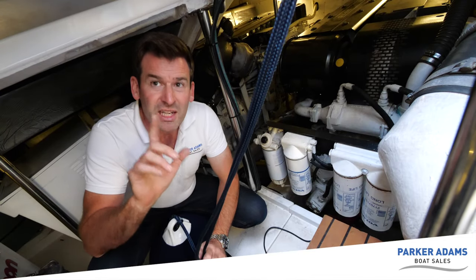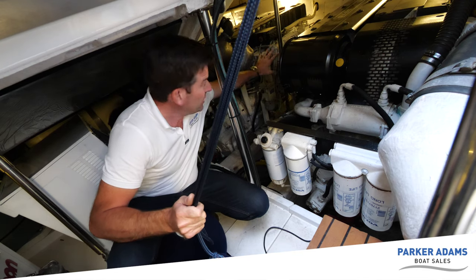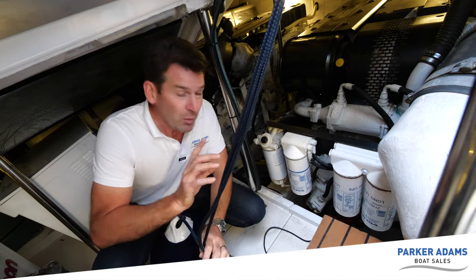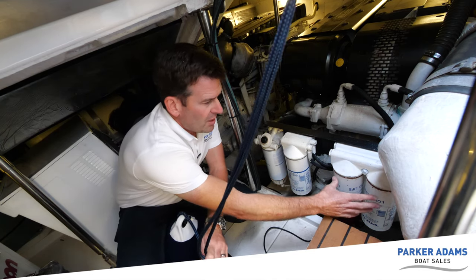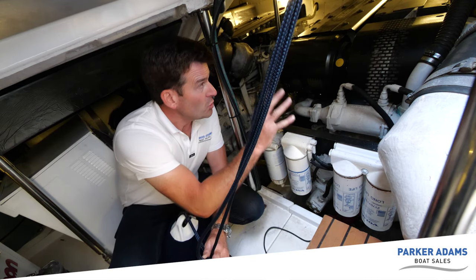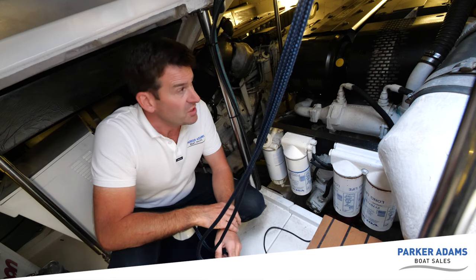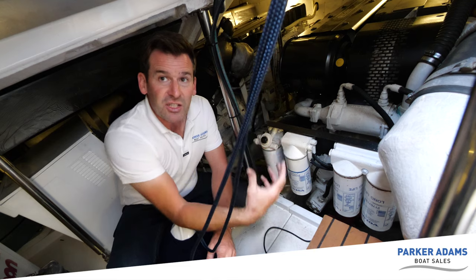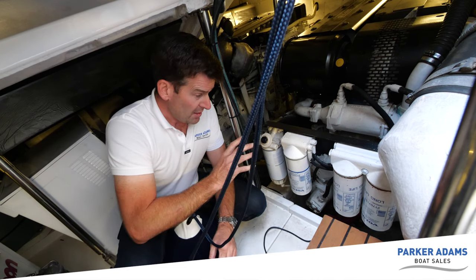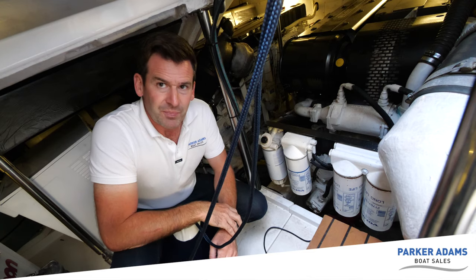One last thing to show you as an example of how they've made these engines easy to work on: on the starboard engine they've actually moved the two main oil filters, the oil bypass filter, and the fuel filter to the rear of the starboard engine. So there's no struggling or reaching over to undo filters, which I've had to do on many boats. That's where mistakes can be made - you're leaning over the engine, upside down, very awkward. So not only does it make servicing easier, it also helps guarantee minimal mistakes are made. Very clever.